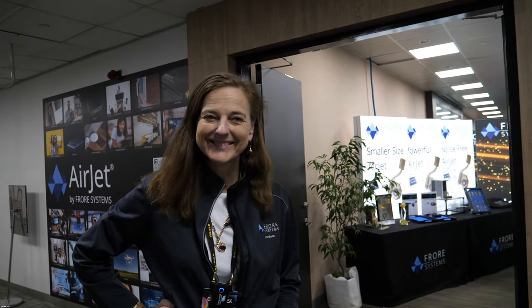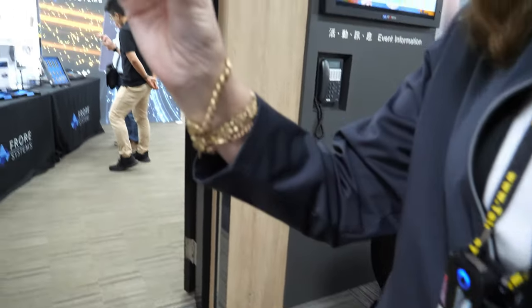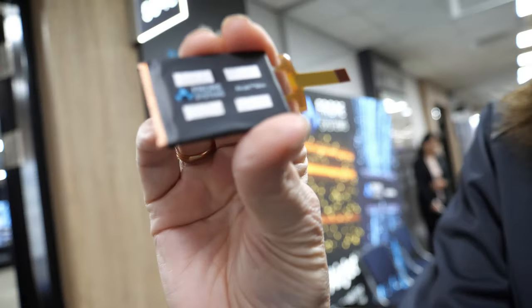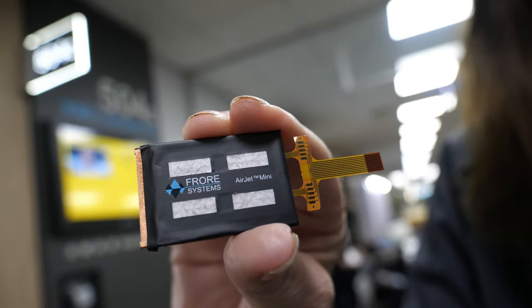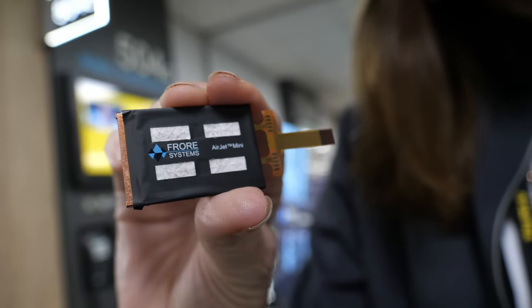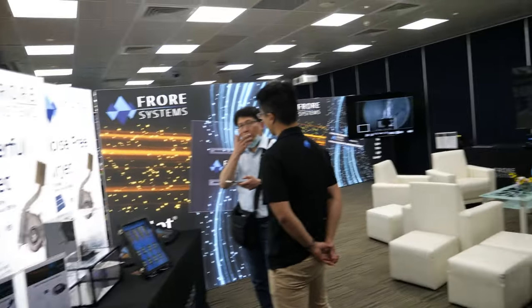Hi. So please introduce yourself. My name is Sue Ryan. I'm VP of marketing for a company called Frost Systems and we make the Air Jet. Let's enter your Computex 2023 presentation.